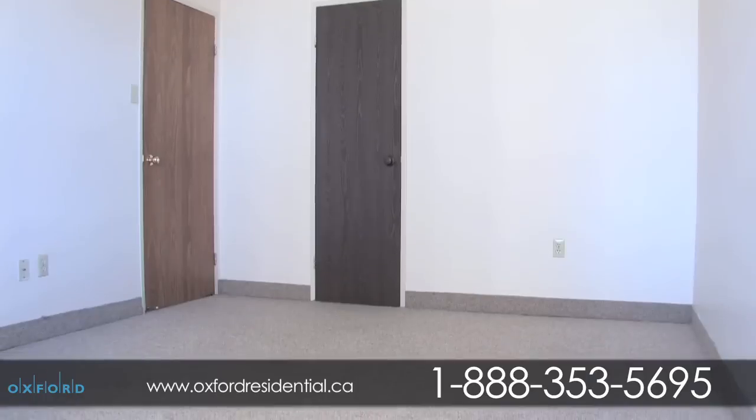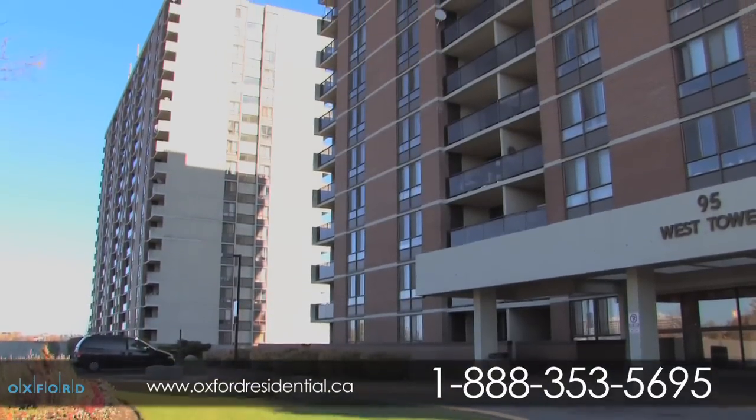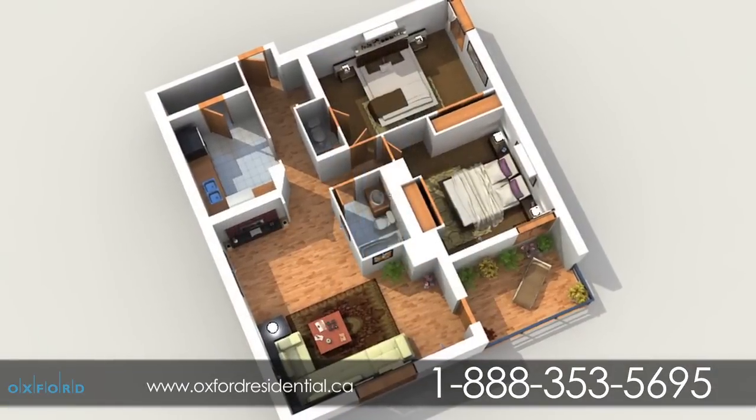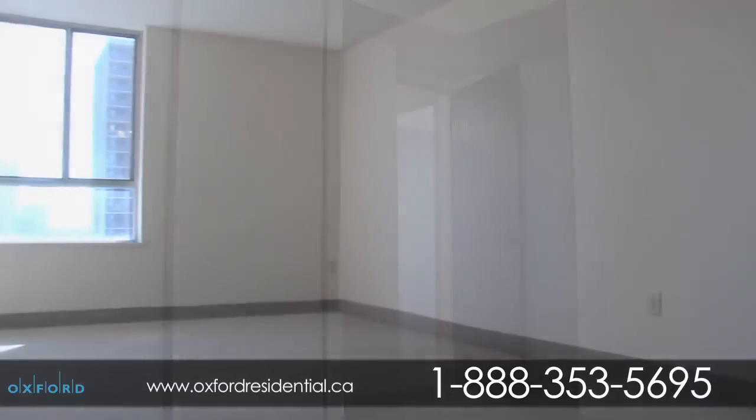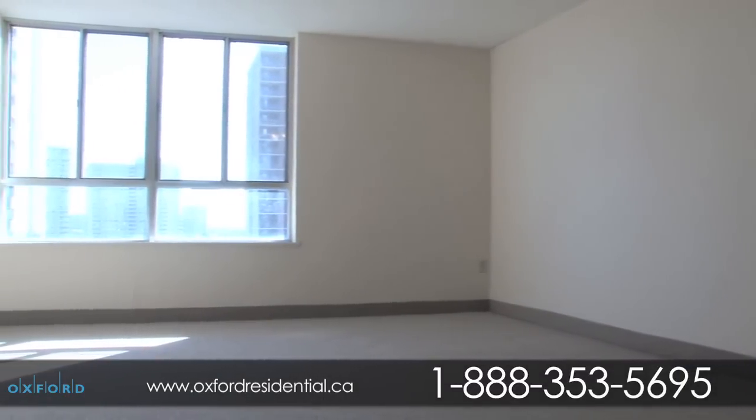Our one- and two-bedroom suites, complete with private balconies, are well-designed and beautifully renovated, featuring generous floor plans, plush carpeting, ample in-suite storage space, large windows, and individually climate-controlled in-suite service.